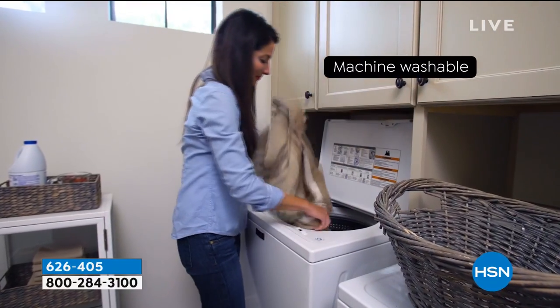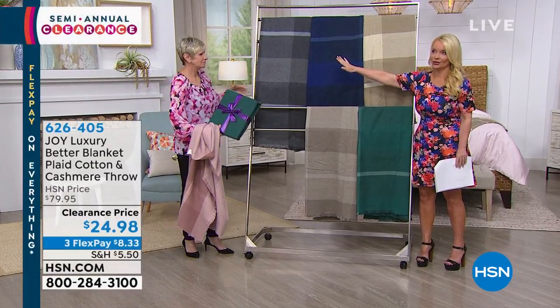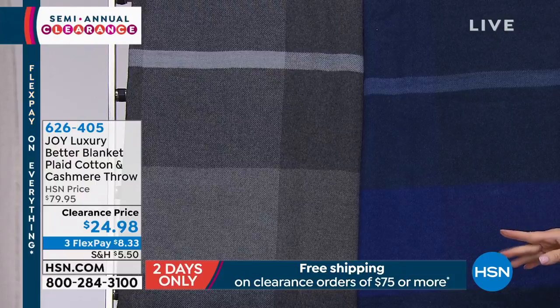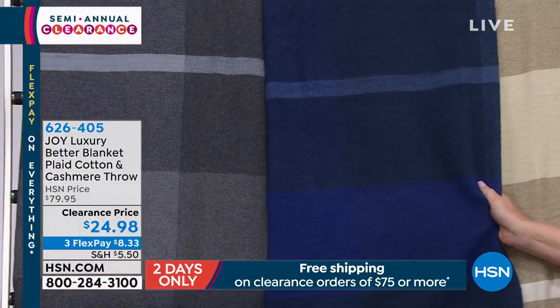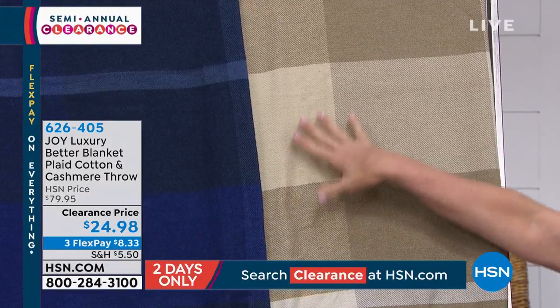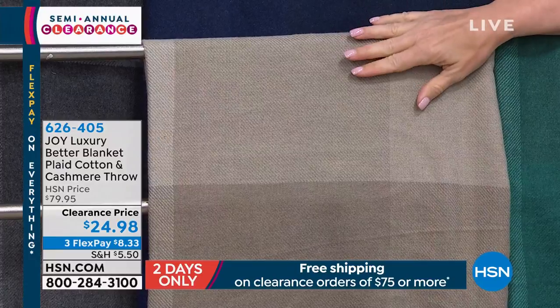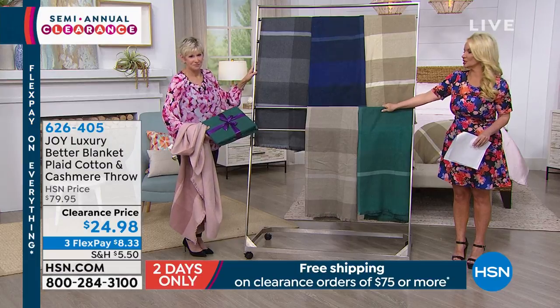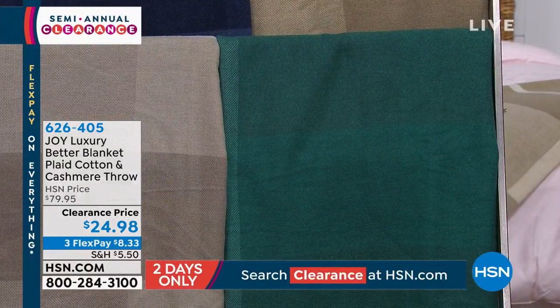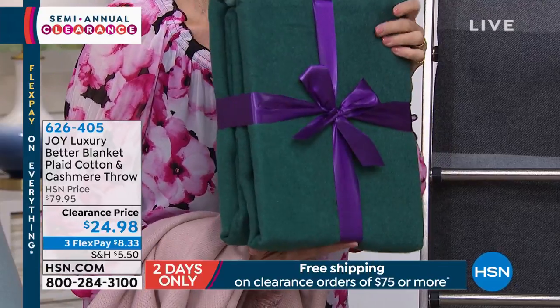I'm going to walk you through the colors one more time because we're getting busy. On the far end is our charcoal gray — the ultimate gift for a gentleman who seems to have everything. The navy blue — I need this for Buzz's room because we do his room in navy. This is stunning. Then right here we have the linen, which is going to be the lightest of the neutral colors. The taupe is a little bit darker than the linen. And then we have the gorgeous jade. These are larger than a regular throw. And to Connie's point, if you give them as a gift they're going to come with a bow, so they make the perfect gift — you don't have to do anything. They simply come this way.